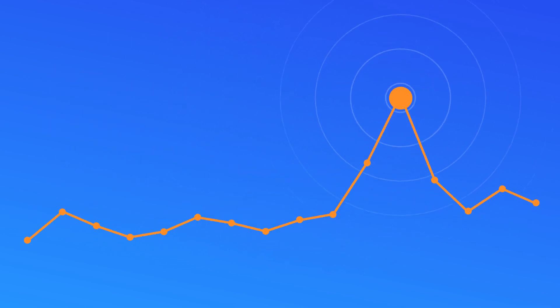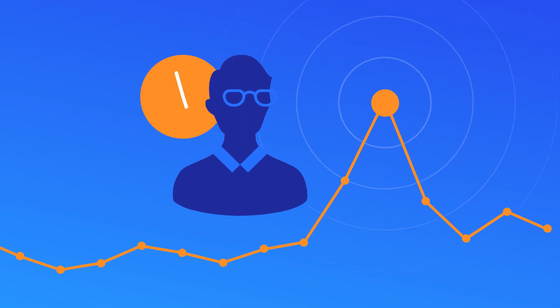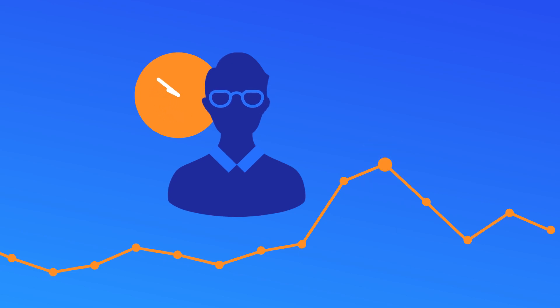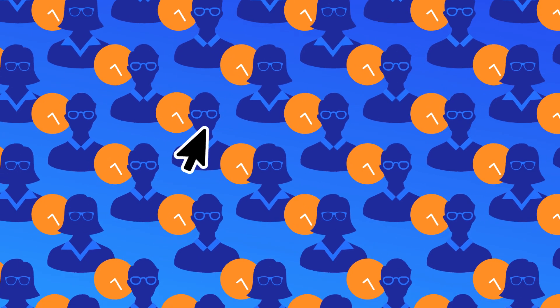The machine learning platform detects issues first and alerts you before incidents impact your customers. Imagine having a data analyst tracking every single KPI and alerting you to incidents happening across multiple silos. That's like a million data analysts working 24-7. That's exactly what Anodot does.